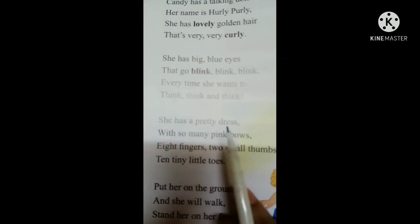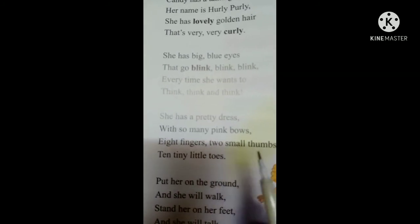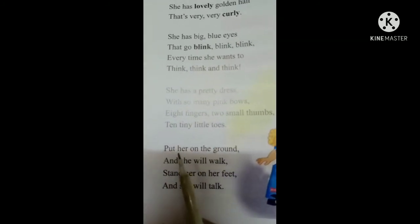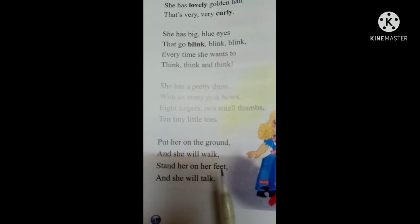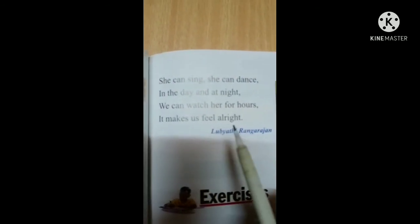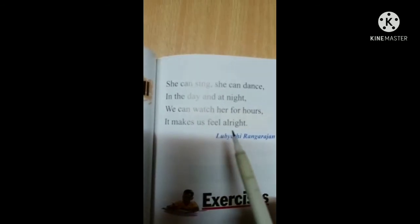She has a pretty dress with so many pink bows. Eight fingers, two small thumbs, ten tiny little toes. Put her on the ground and she will walk. Stand her on her feet and she will talk. She can sing, she can dance in the day and at night. We can watch her for hours. It makes us feel all right.